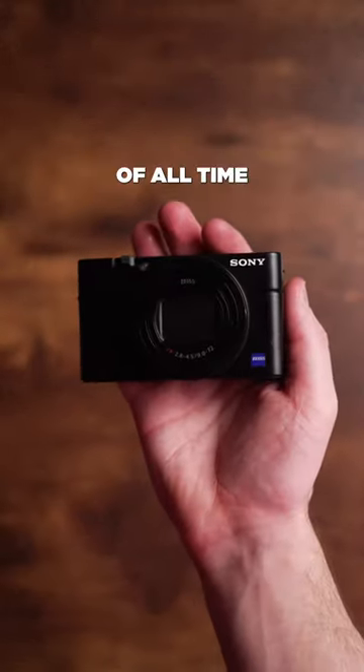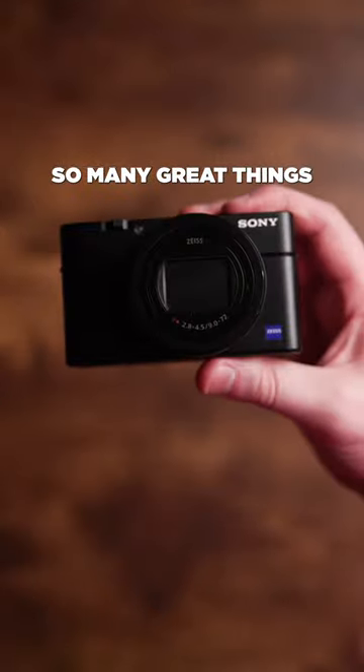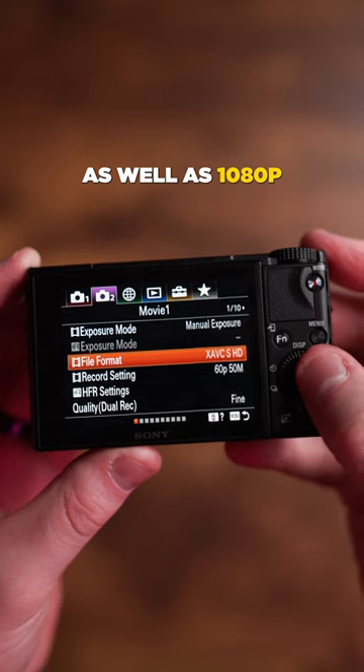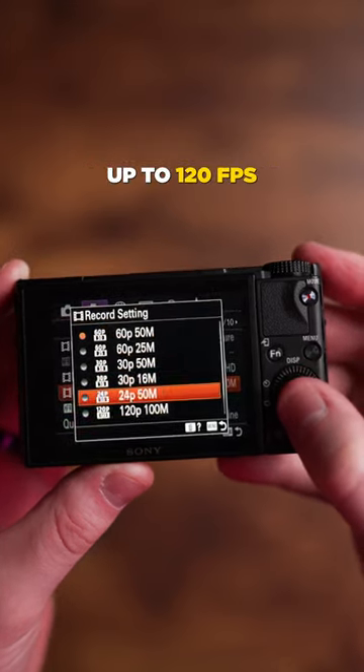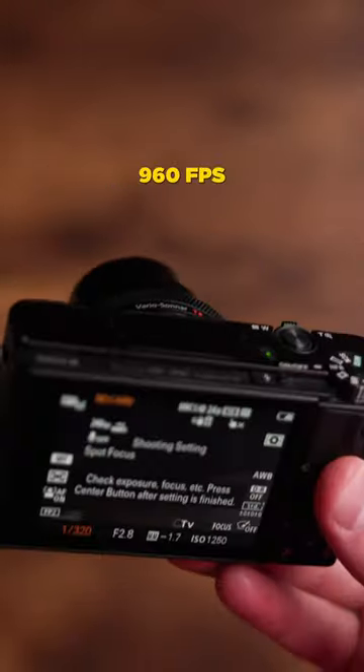This is the best point-and-shoot camera of all time. This is the Sony RX100 Mark VII, and this camera has so many great things going for it. You get 4K video up to 30 frames per second, as well as 1080p up to 120 FPS. There's also other high frame rate options to let you shoot in up to 960 frames per second.